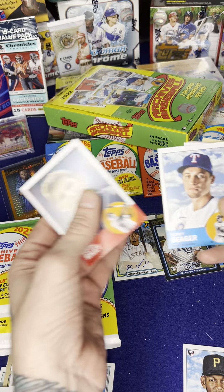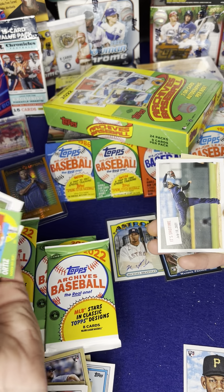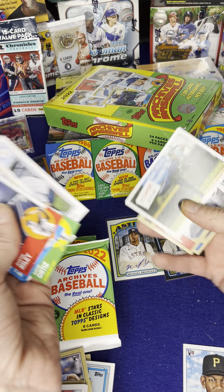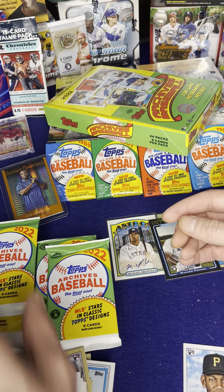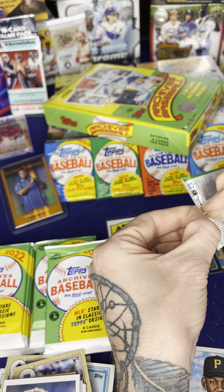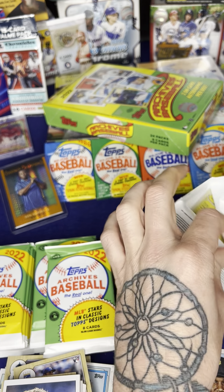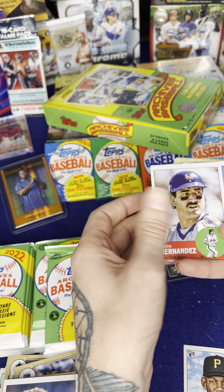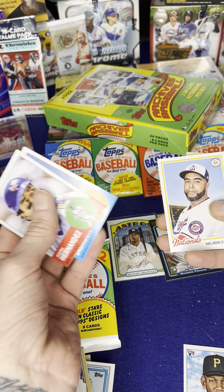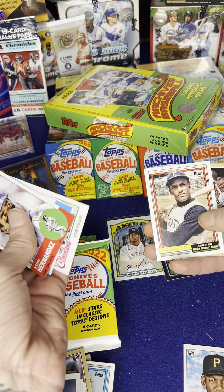Austin Riley, Corey Seager, David Ortiz, Javier Baez, Gerrit Cole, Showtime, Lou Gehrig, Chipper Jones, Keith Hernandez, Reggie Jackson, Nelson Cruz, Yogi Berra, Bob Feller, Roberto Clemente.